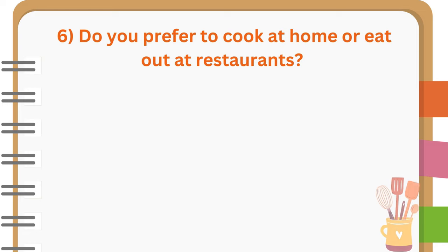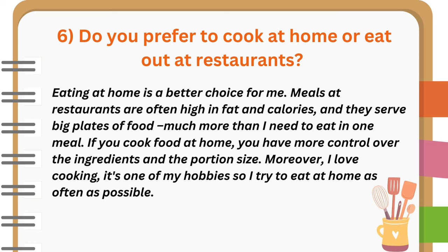Do you prefer to cook at home or eat out at restaurants? Eating at home is a better choice for me. Meals at restaurants are often high in fat and calories, and they serve big plates of food, much more than I need to eat in one meal. If you cook food at home, you have more control over the ingredients and the portion size. Moreover, I love cooking — it's one of my hobbies, so I try to eat at home as often as possible.